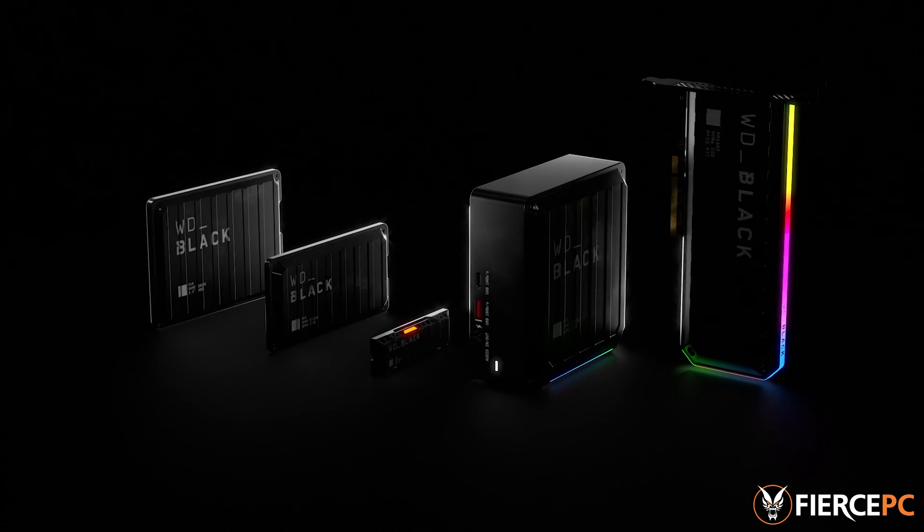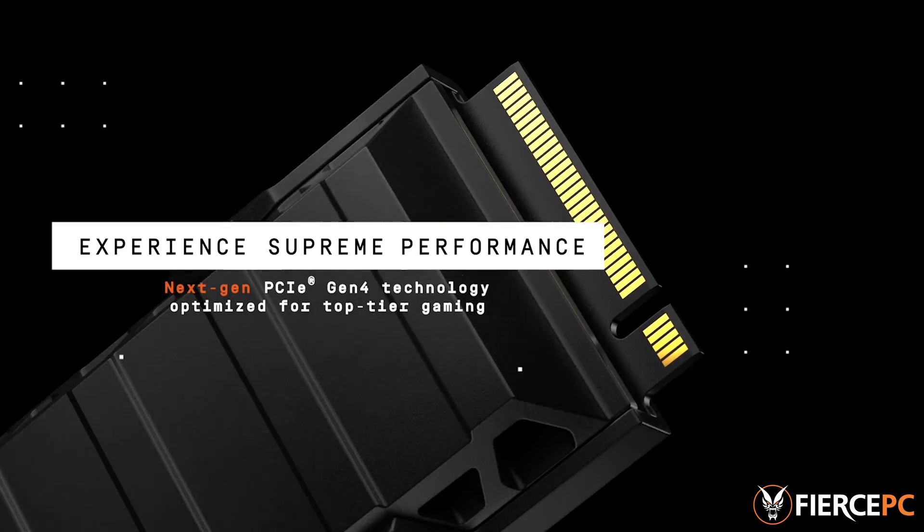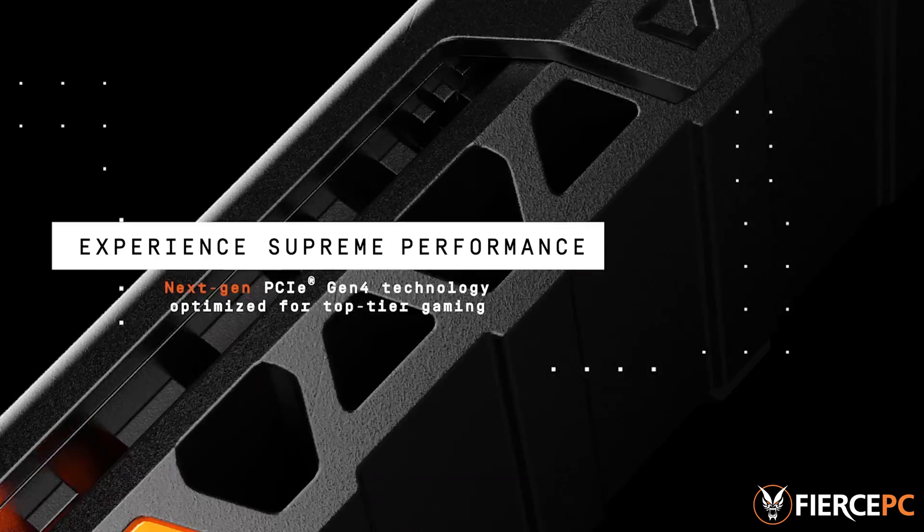WD are well known for their trusted and reliable high-capacity and high-quality storage. The WD Black SN850 M.2 NVMe SSD is the first PCIe Gen4 compatible solid-state drive from WD.